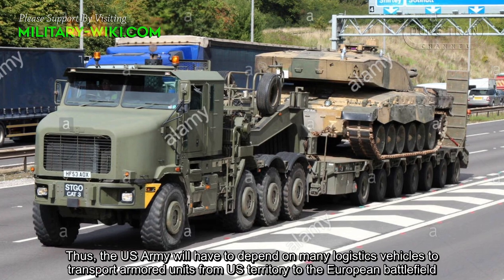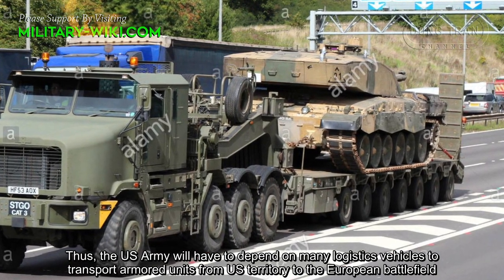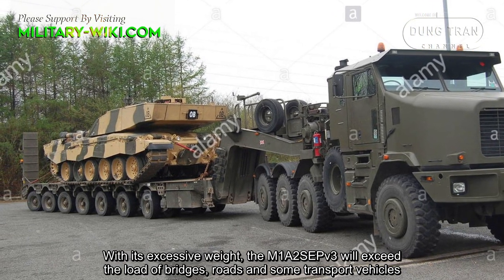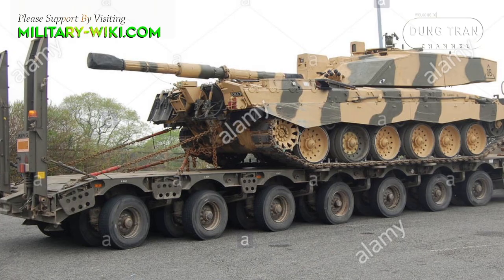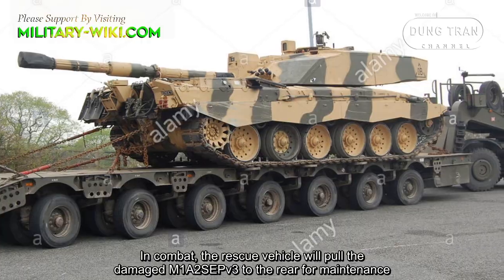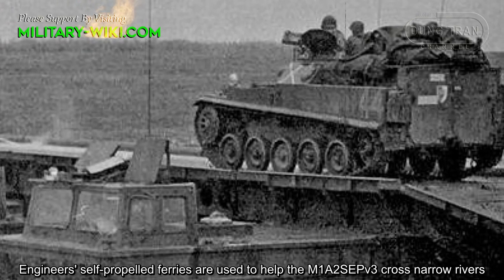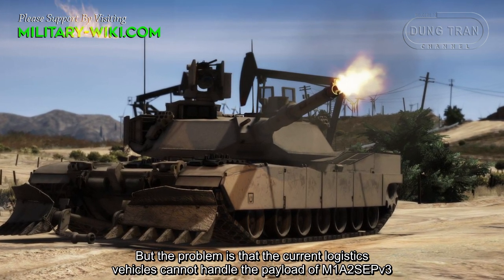Thus, the US Army will have to depend on significant logistics to transport armored units from US territory to the European battlefield. With its excessive weight, the M1A2 SEPv3 will exceed the load limits of many bridges, roads, and some transport vehicles. In combat, rescue vehicles would need to tow the damaged M1A2 SEPv3 to the rear for maintenance, and engineers' self-propelled ferries would help it cross narrow rivers. The problem is that current logistics vehicles cannot handle the payload of the M1A2 SEPv3.